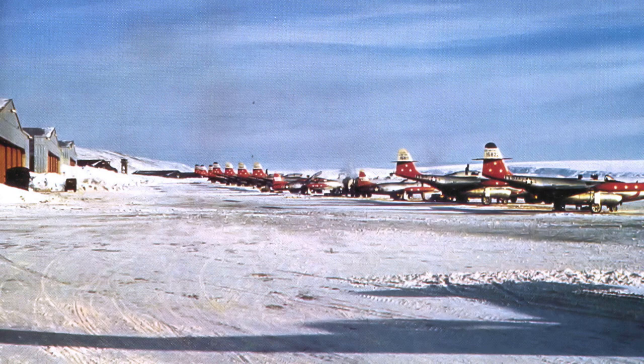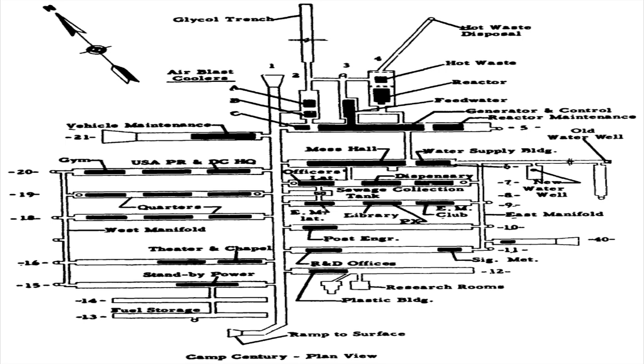The first task to be completed was to construct a three-mile road in order to help bring in all the machinery and supplies to construct the $8 million facility. The base was made up of 26 trenches which would be dug, covered with steel arches, and covered with snow. Inside these trenches would be wooden buildings which would make up the base's living areas and included dormitories, a hospital, a kitchen, a barber shop, a chapel, a recreational hall, and a communication centre.